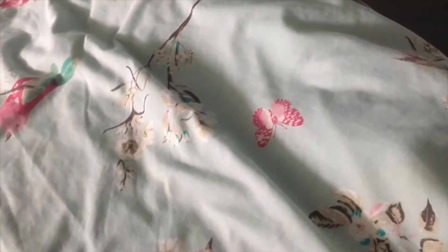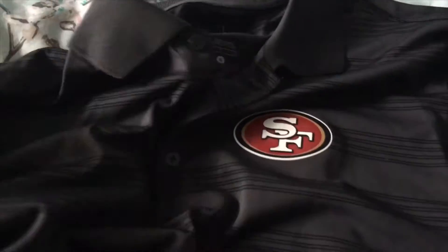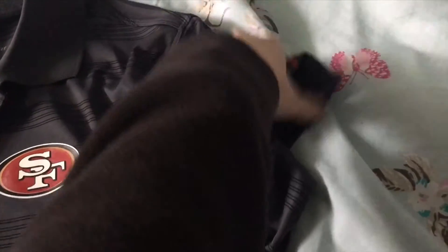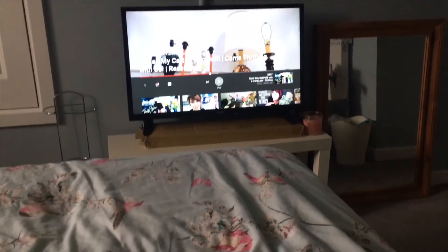This is what we got at Salvation Army - a San Francisco 49ers t-shirt. I didn't know who it was, so I just Googled SF NFL and found out it's the 49ers. It's Nike and it's in good quality. It's actually really sheer - if you hold it up you can totally see through it. I've been watching Crazy Lamp Lady on YouTube - she's great.